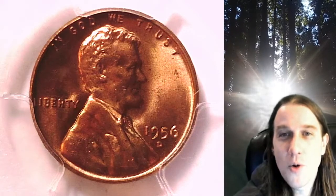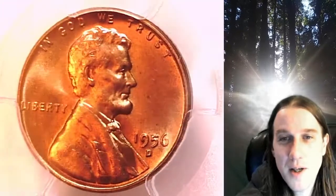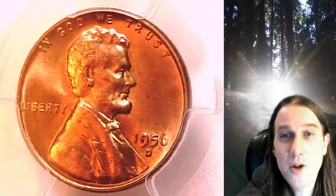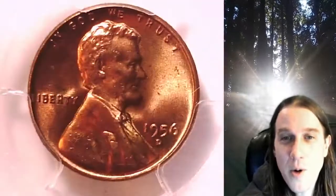Welcome to Time Travelers Coin Exchange. The next coin we're going to take a look at is a 1956-D Lincoln Wheat Cent. This is a business strike coin from the Denver Mint. It has been graded by PCGS and they graded it Mint State 66 Red.